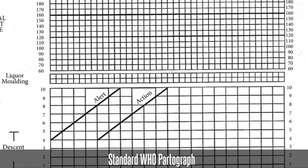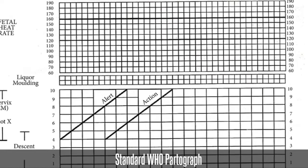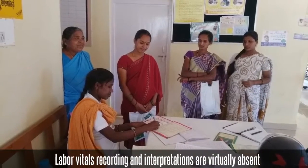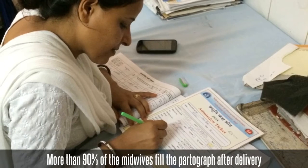The partograph is designed to monitor and make timely interventions to prevent complications during the intrapartum period. During this period, labor vitals recording and interpretations from the partograph are virtually absent — more than 90% of midwives fill the partograph after delivery.